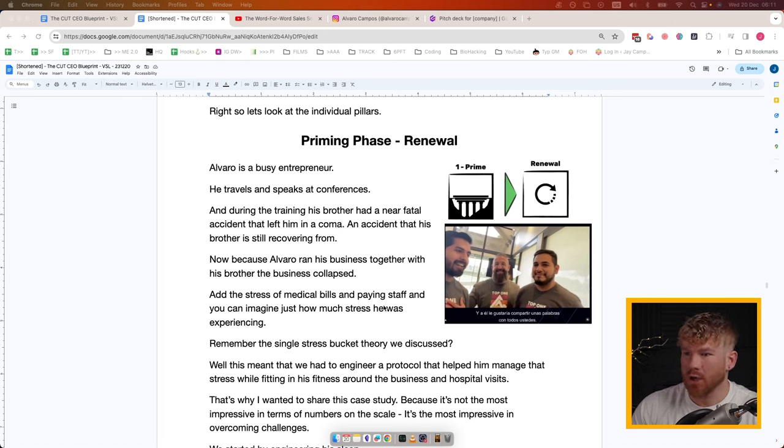Priming Phase — Pillar One: Renewal. Alvaro is a busy entrepreneur who speaks at conferences and does presentations. During this time his brother had a near-fatal accident that left him in a coma — he's still recovering and learning how to walk. Alvaro ran his business together with his brother, and when the business collapsed the added stress of medical bills and paying staff added enormous pressure.